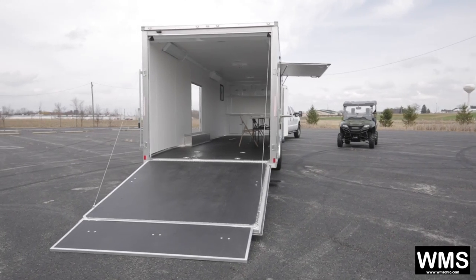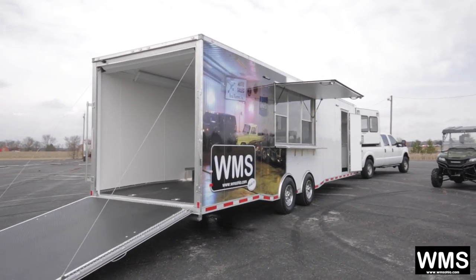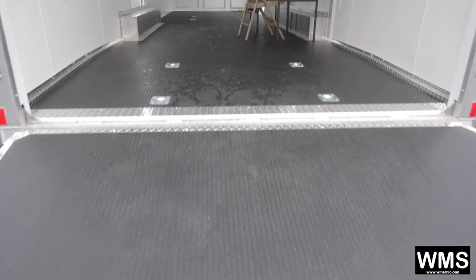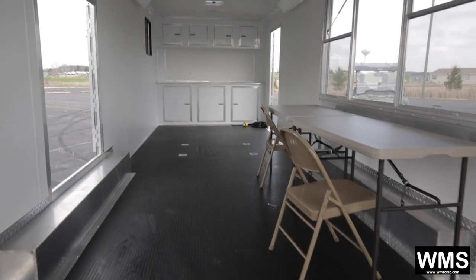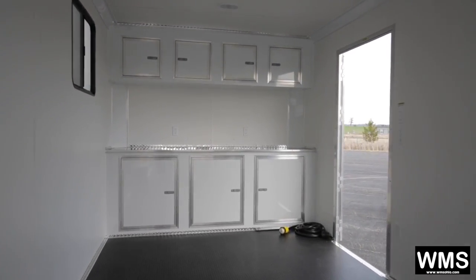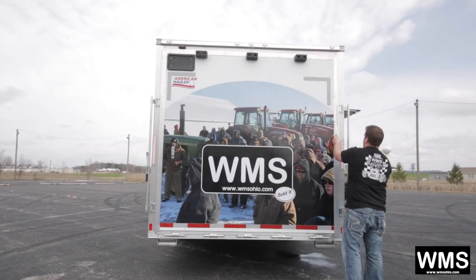Heating, air conditioning, electrical outlets, and LED lighting are all available on these units. For a quote and a custom price on a trailer that fits your needs for any type of mobile office or multi-use trailer, please give us a call or visit our website, wmsohio.com. Thanks again.